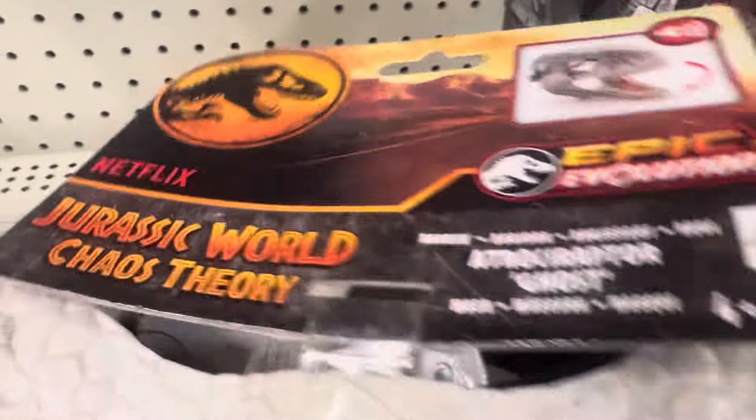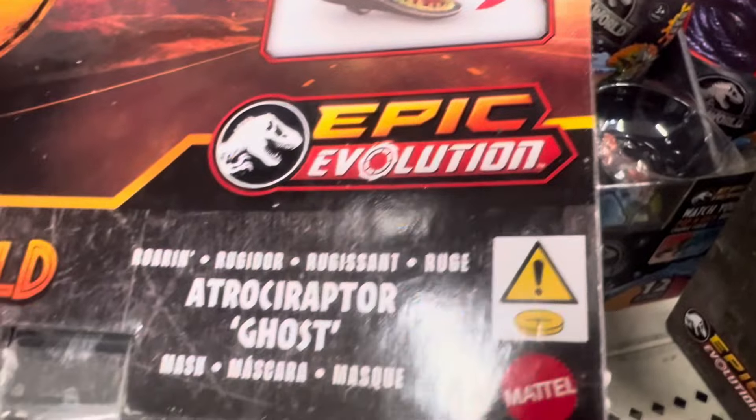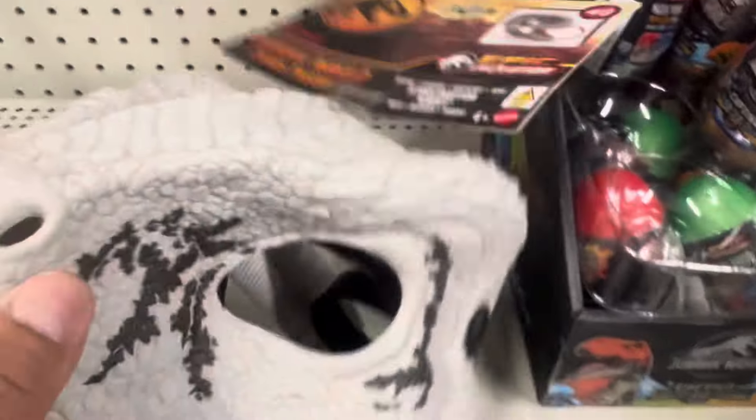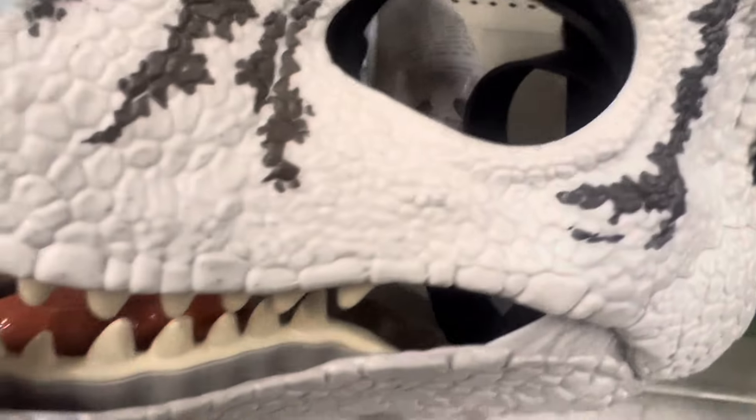New Jurassic World Chaos Theory, Netflix Epic Evolution Ghost Atrociraptor mask — and there's a tongue on this one too.